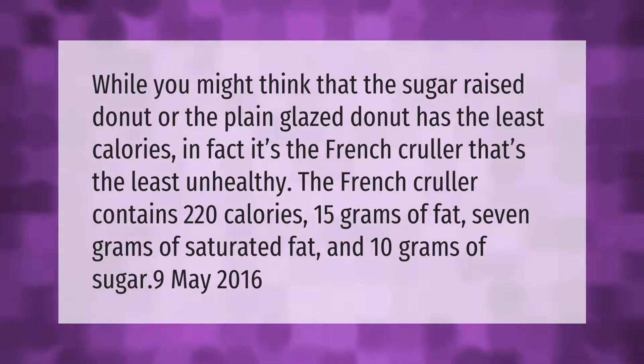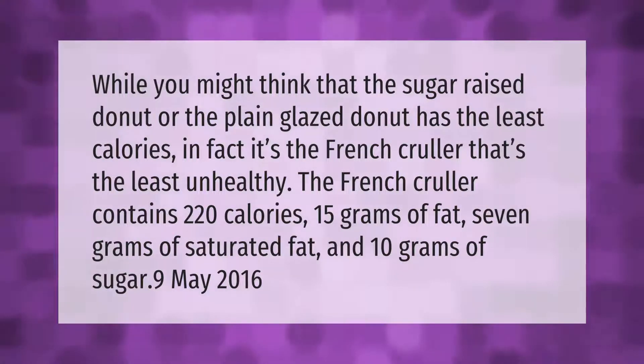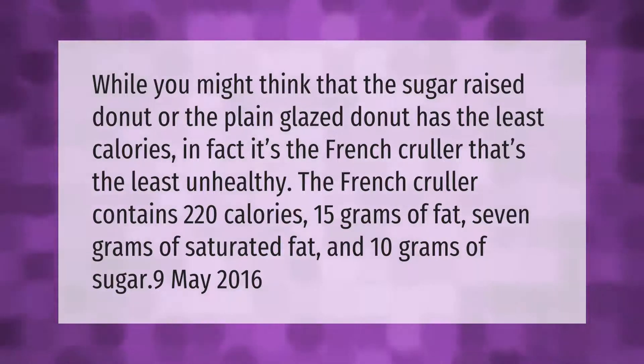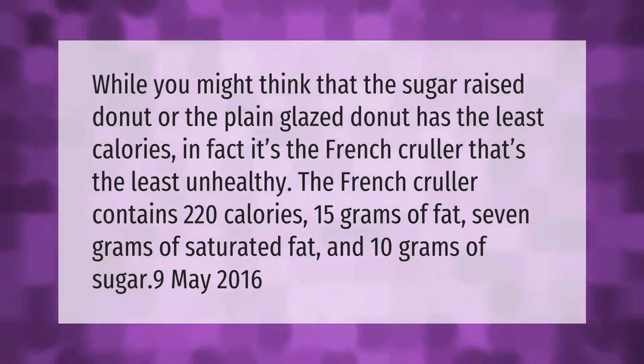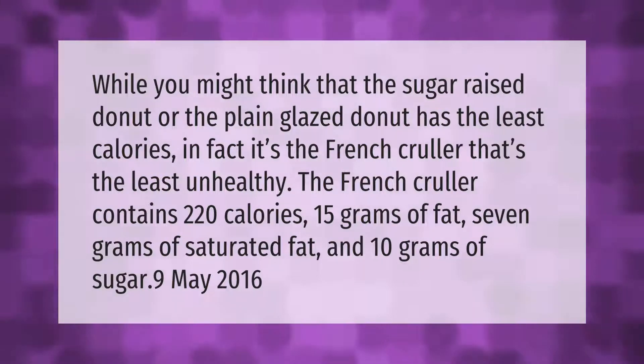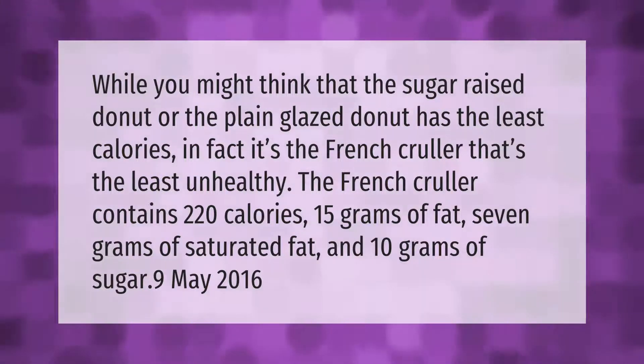While you might think that the sugar raised donut or the plain glazed donut has the least calories, in fact it's the French cruller that's the least unhealthy. The French cruller contains 220 calories, 15 grams of fat, 7 grams of saturated fat, and 10 grams of sugar.